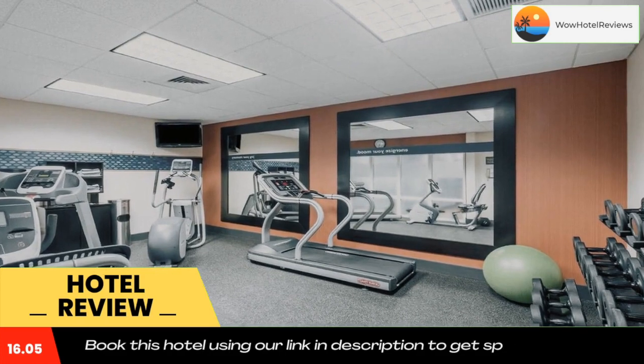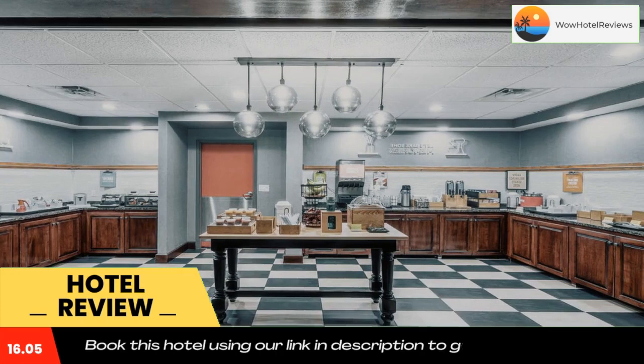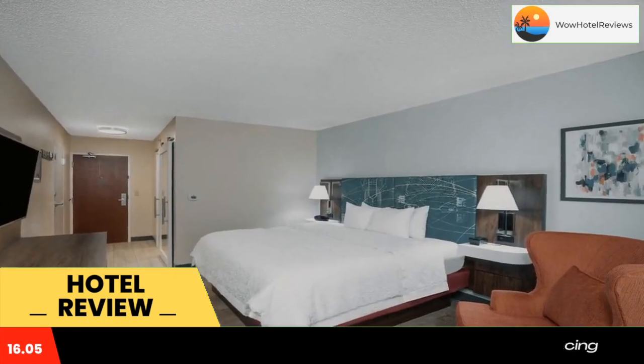A number of shopping centers, restaurants, and entertainment options are also nearby. Guests at the West Little Rock Hampton Inn and Suites can enjoy a free daily breakfast, free high-speed internet access, and the on-site fitness center.